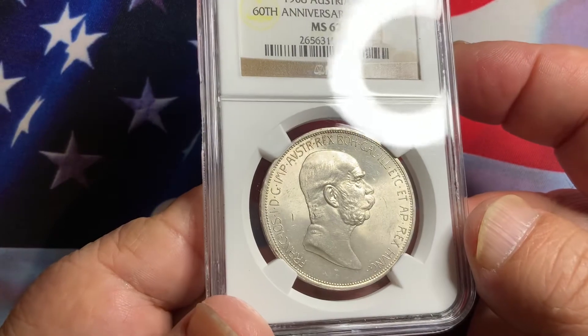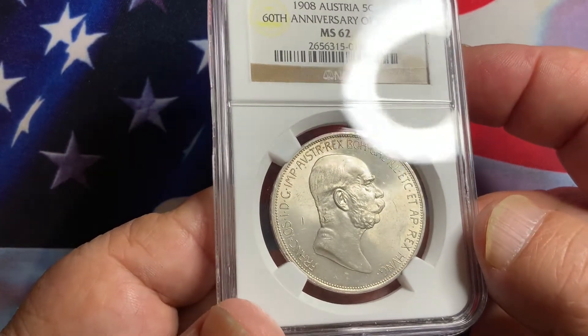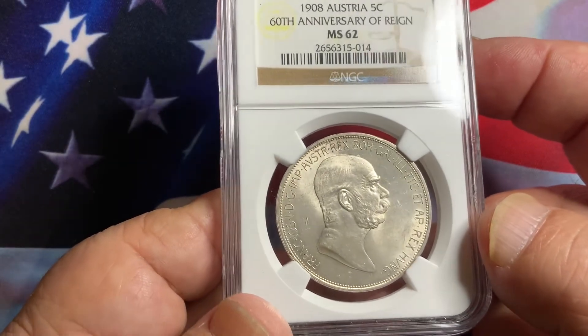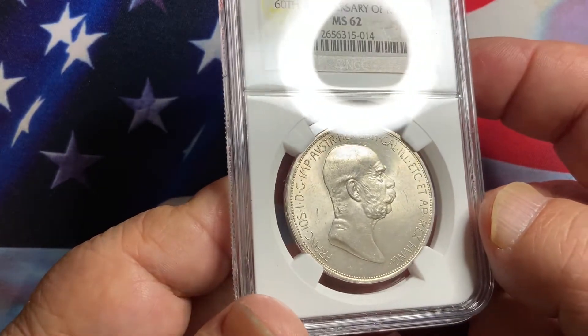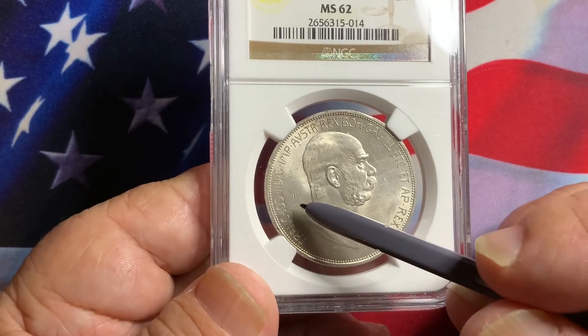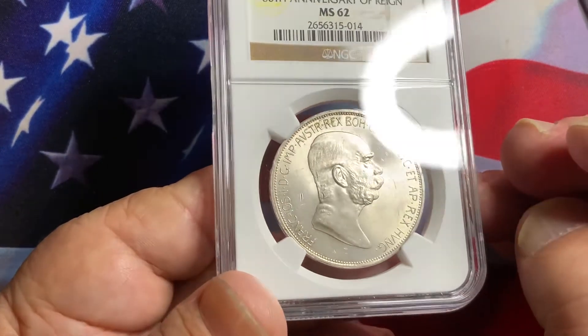The coin is very nice with nice full luster and a simple design. The fields are wide, so they tend to get bag marked a lot. Finding one with exceptionally clean fields is what you will need to look for. This one here has a little small bag mark, but aside from that, very exceptional.